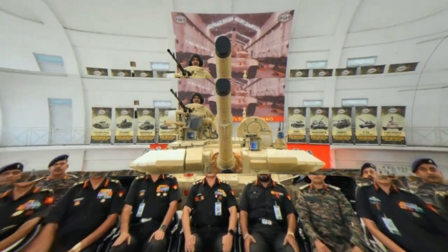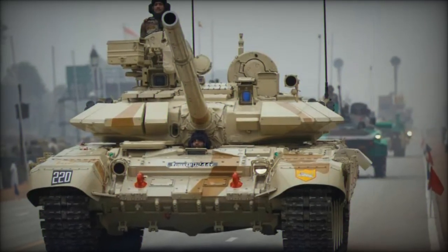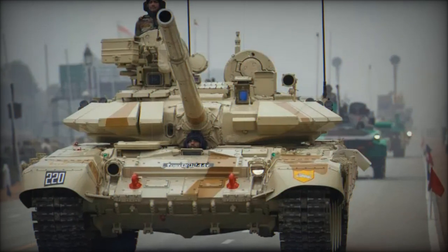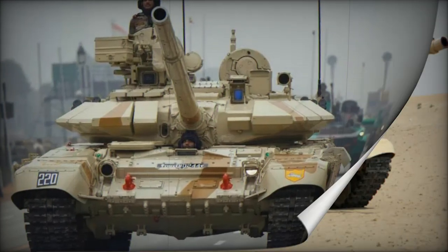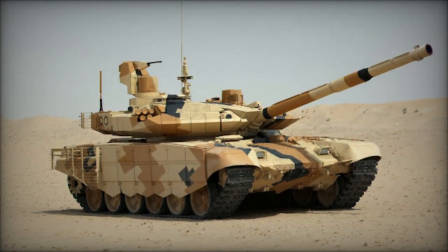The T-90 Bhishma MK-3 represents a significant leap in combat readiness for the Indian Army. This upgraded version incorporates advanced technologies in targeting, mobility, and survivability, making it a formidable asset on the battlefield.